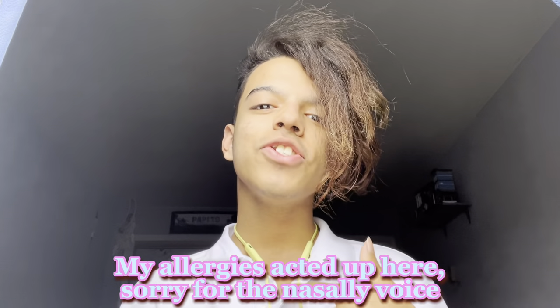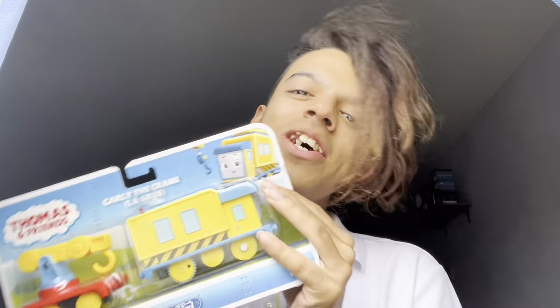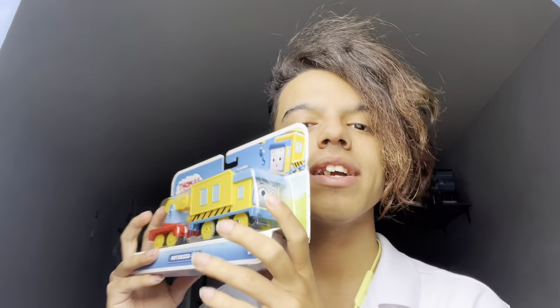Hey guys, my name is Hugo Valentine Jr and today we're gonna be unboxing Motorized Carly the Crane, which is so exciting because I actually got this set with her in it and she is part of the actual top of the set — she's not motorized or even push-along, so I'm very glad that I finally have a motorized version of her.